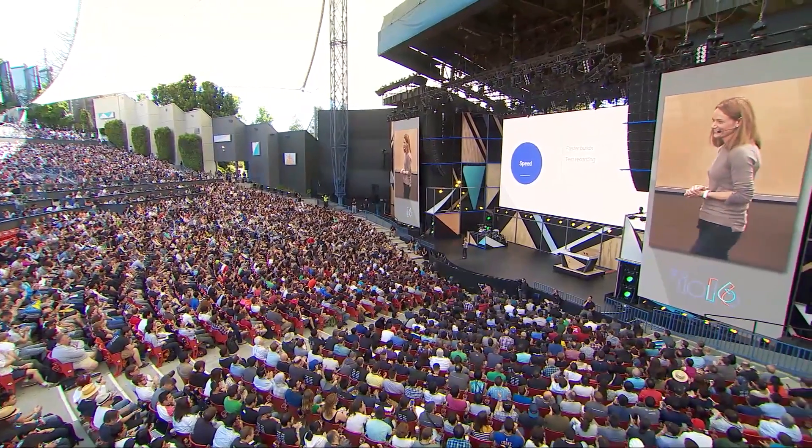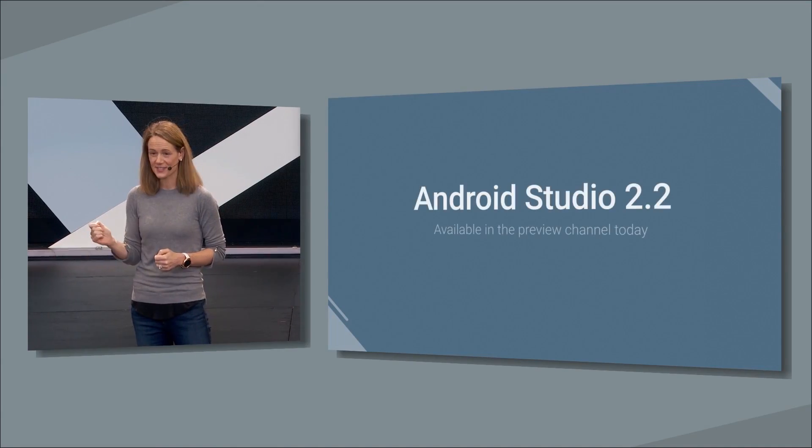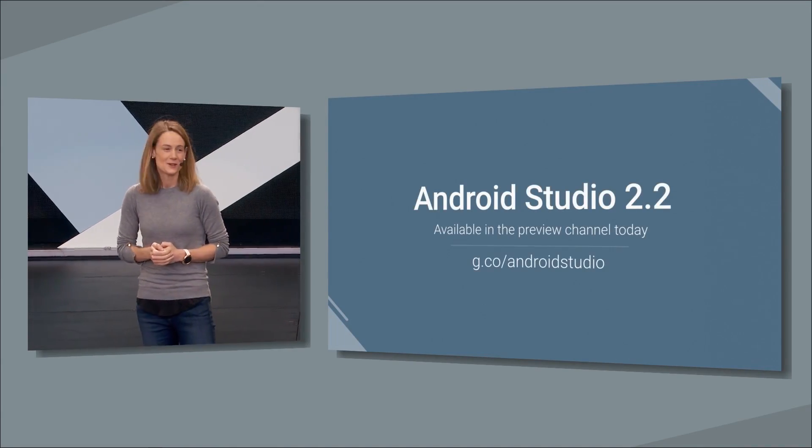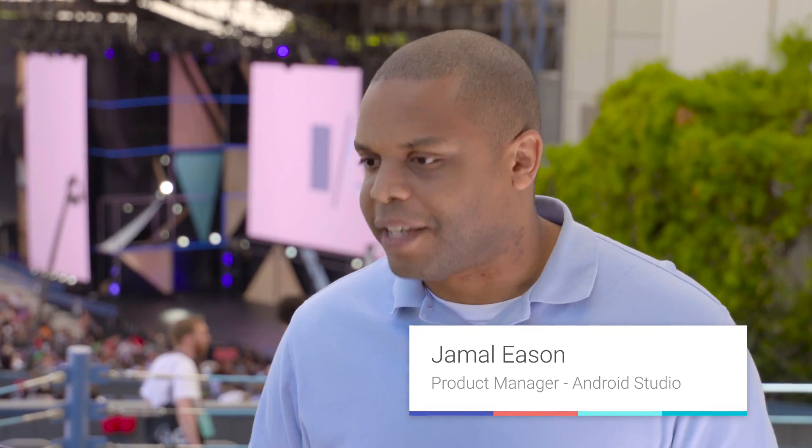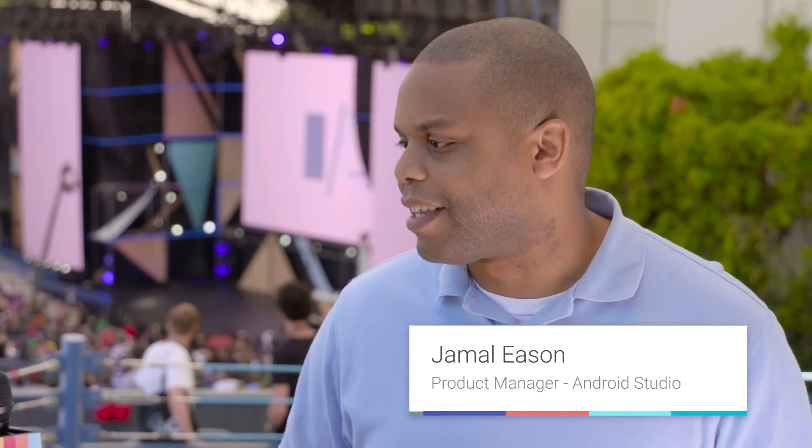Android Studio 2.2 was announced and launched today. Can you give us the highlights? What are the changes from Android Studio 2.0 that are going to make the most difference in a developer's experience? Well, there's three key things. First, we talked about new testing tools. The new test recorder is a really amazing feature — it got a lot of excitement from the developers.